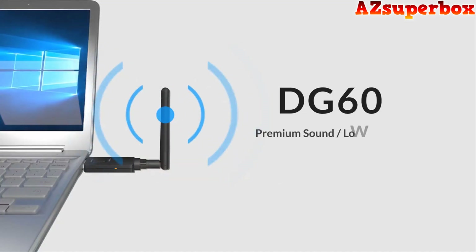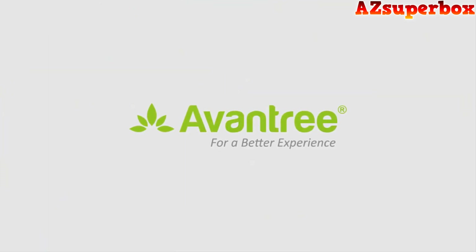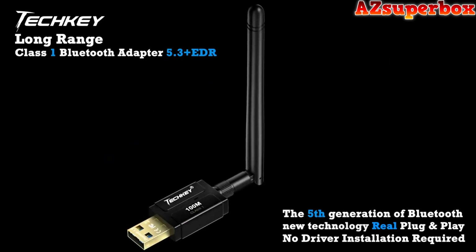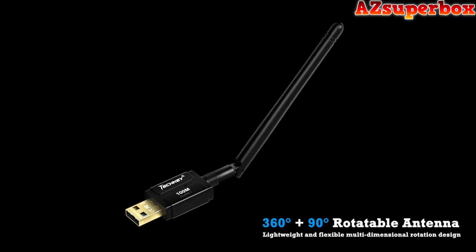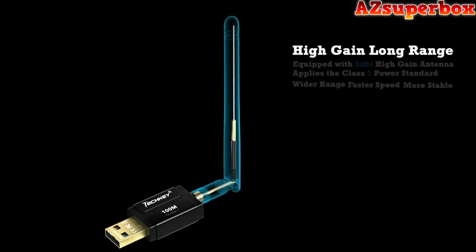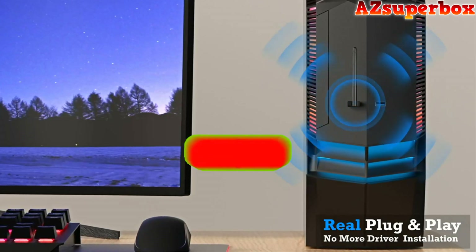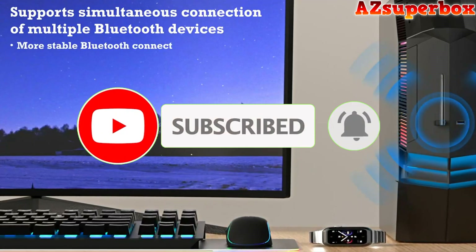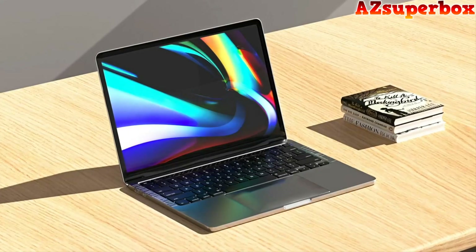We provide valuable insights and expert recommendations to help you choose the perfect long-range USB Bluetooth adapter for your needs. Without further ado, let's dive into the world of the top 5 best long-range USB Bluetooth adapters for 2023 and discover the ideal solution to enhance your wireless connectivity over extended distances. Don't forget to check the descriptions for links, and if you find this video helpful, be sure to hit that subscribe button to stay updated with our latest content. We appreciate your support and look forward to bringing you more valuable tech reviews and recommendations.